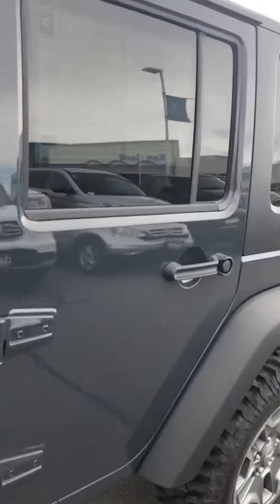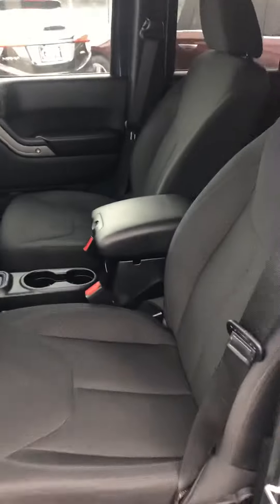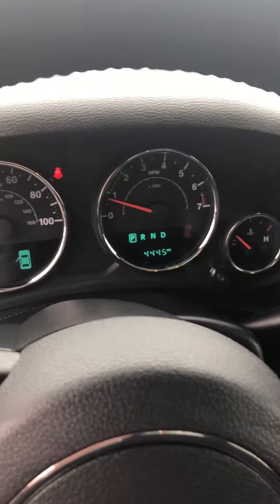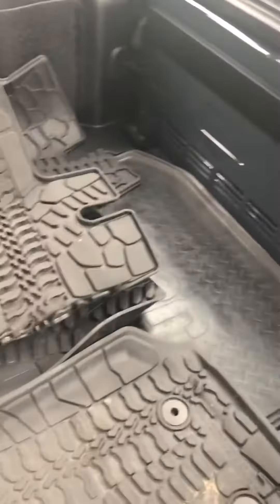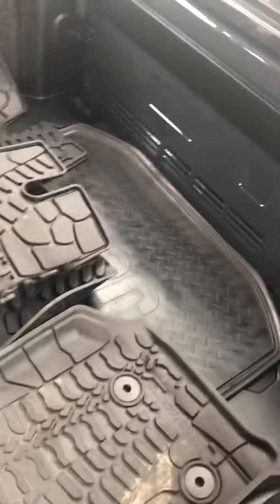The interior is really clean. You can see about 4,445 miles. Back seats — still a ton of trunk space. You got the rubber mats in the back here.